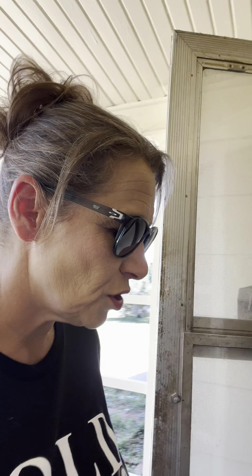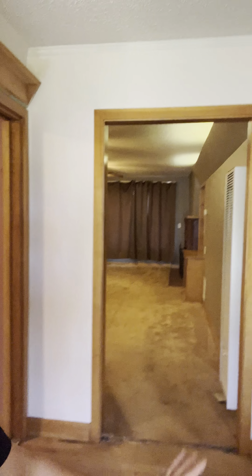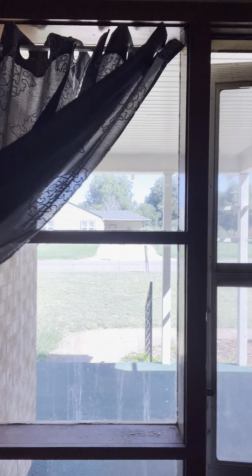This would be a great rental property or great for a retired couple — somebody that could do a few repairs. When you walk in, look at these hardwood floors. We have a coat closet here, and I love these nice windows.